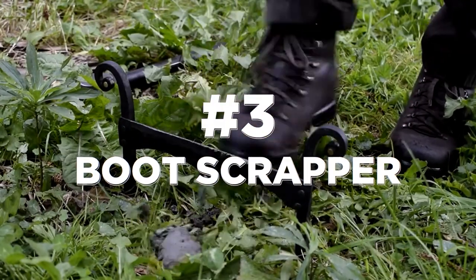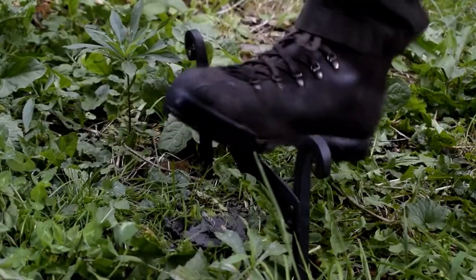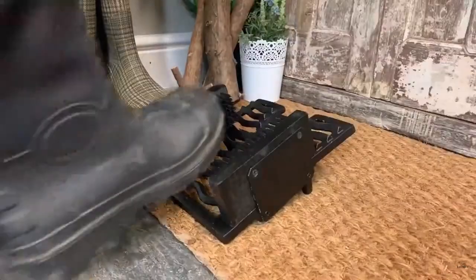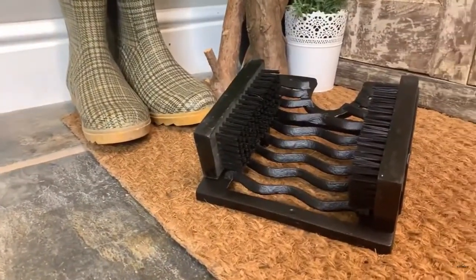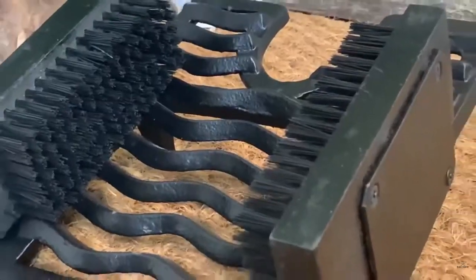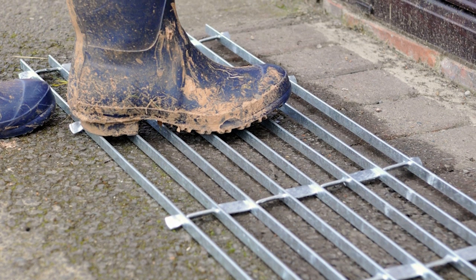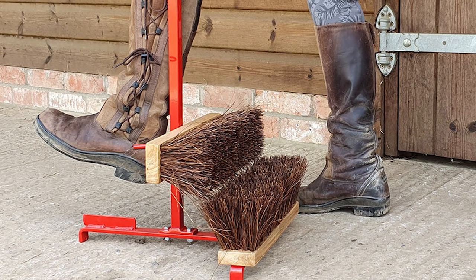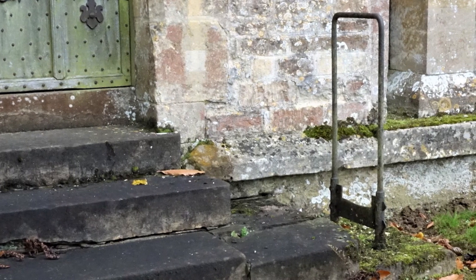Boot scrapers might seem unusual nowadays, but these simple yet practical devices were once common sights outside homes and buildings. In the 1700s and 1800s, the lack of paved roads and good drainage systems made everyone's boots muddy. Boot scrapers were metal or wooden tools positioned near doorways, designed to remove dirt, mud, and debris from the soles of shoes or boots before entering a building. Their purpose was to help keep interiors cleaner by preventing outdoor mess from being tracked inside. In urban areas, boot scrapers are no longer needed, though variations in wood and plastic can still be found in rural areas.